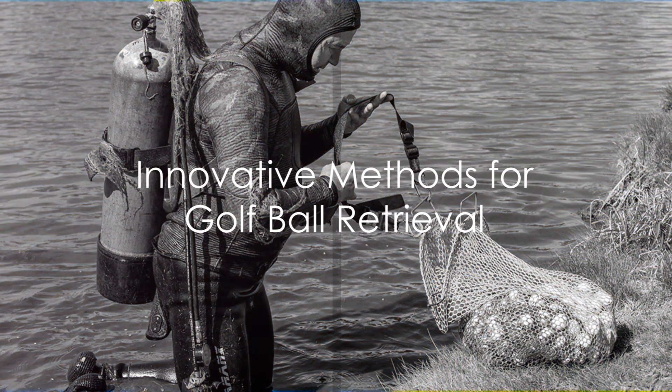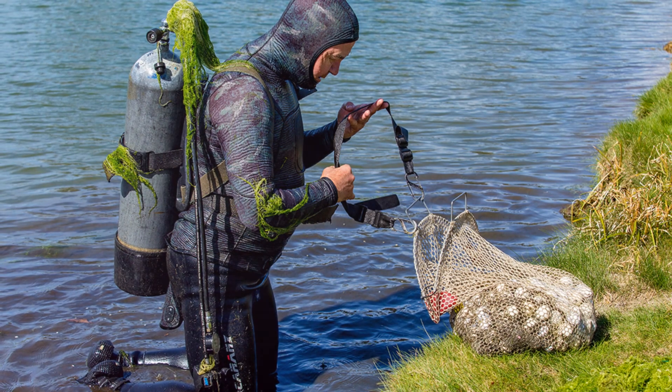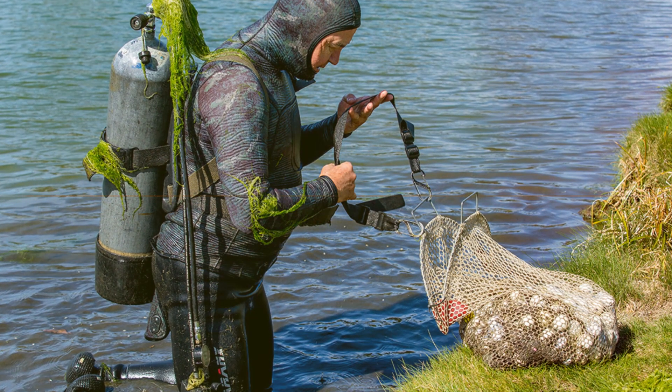Let's not forget about the innovative methods employed for golf ball retrieval. From diving in golf course ponds to utilizing specialized retrieval equipment, these techniques often yield surprising finds, adding another layer of excitement to the process.